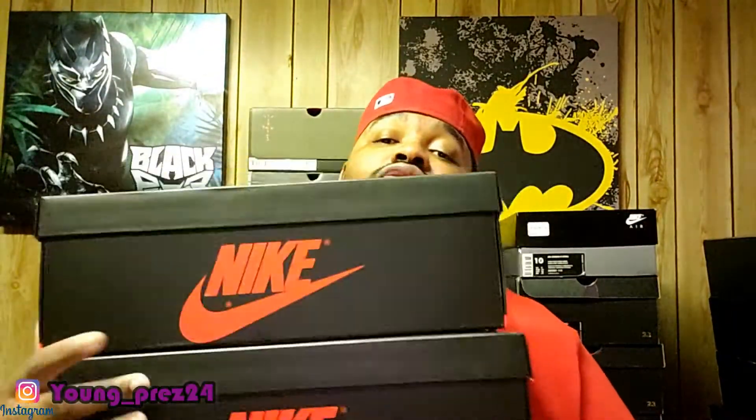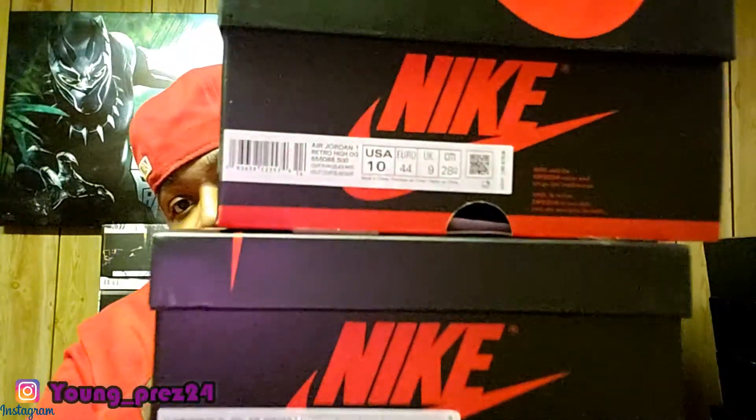As y'all can see, I copped two pairs — that's one box there. I got the receipt from Nike, so yes, I copped two pairs of the Court Purple Jordan 1s.